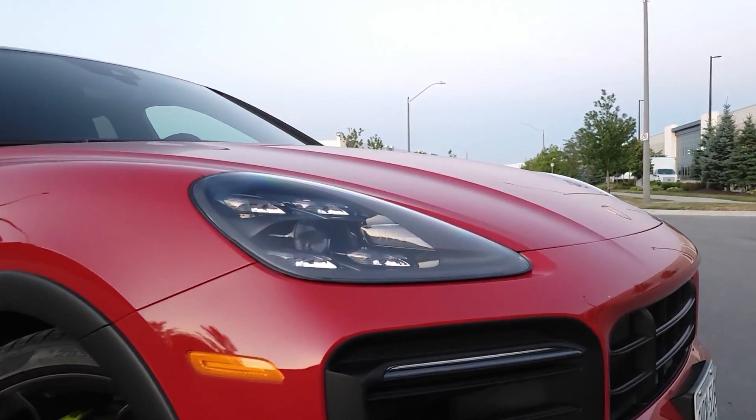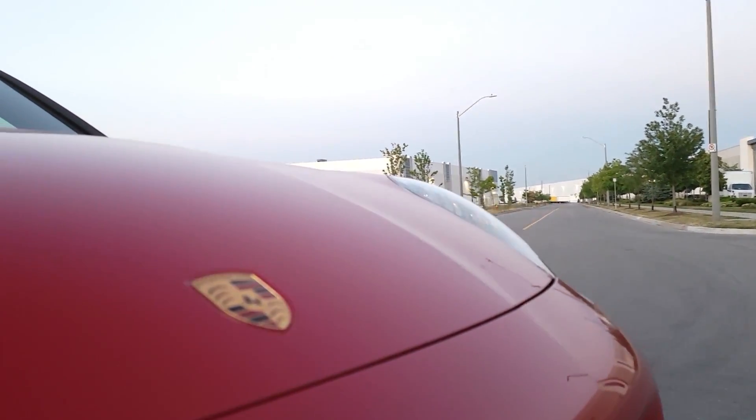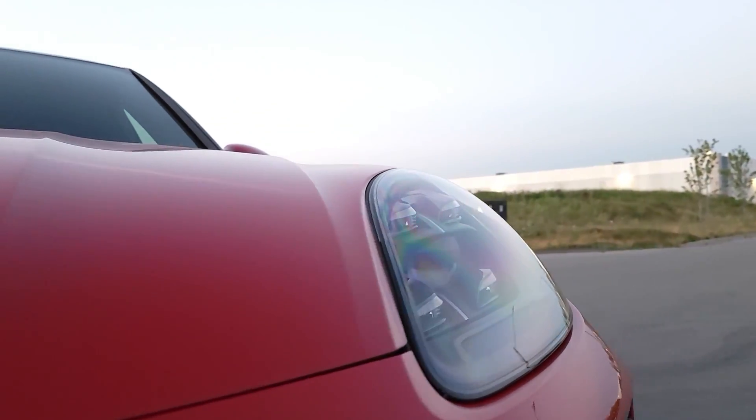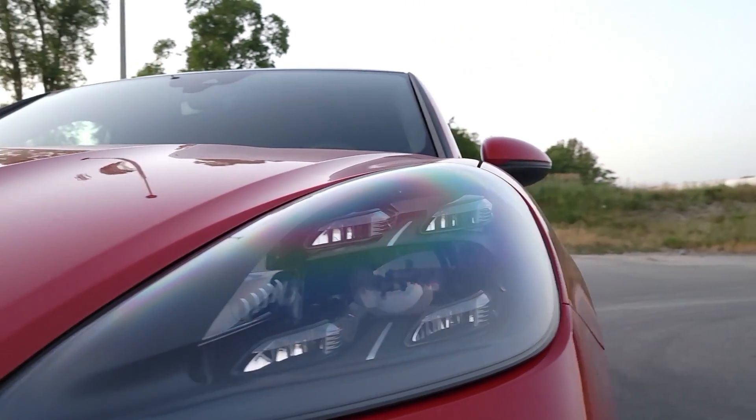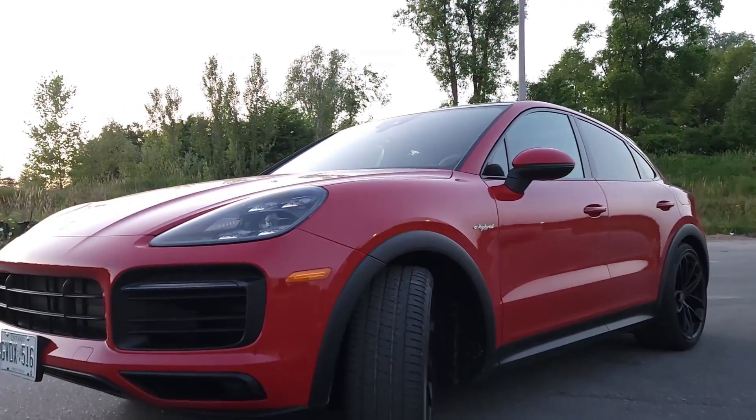Sure, the Porsche Cayenne Coupe E-Hybrid is a powerful SUV with a performance-oriented engine, but it's great to know that it can also do 50 kilometers of all-electric driving, which is perfect for commuting to work and around the city while spending zero dollars on fuel.